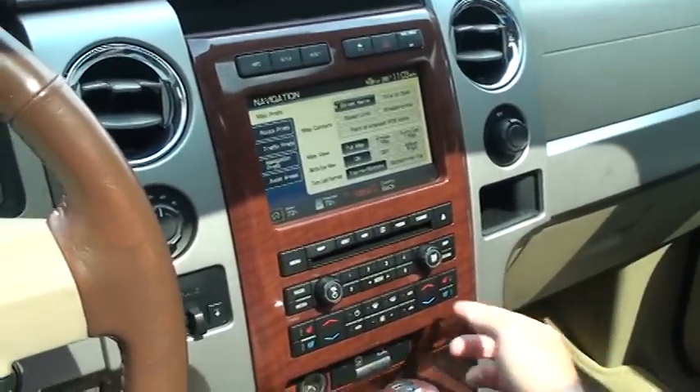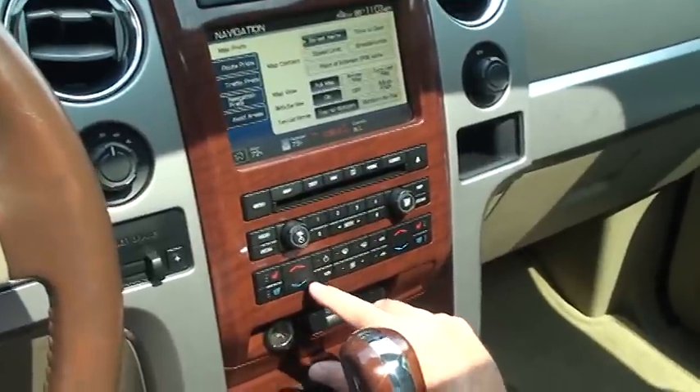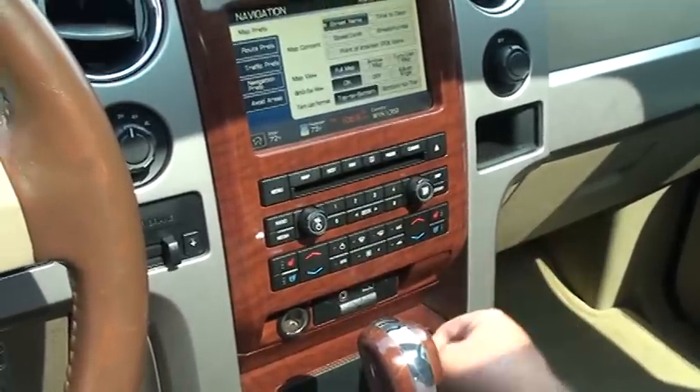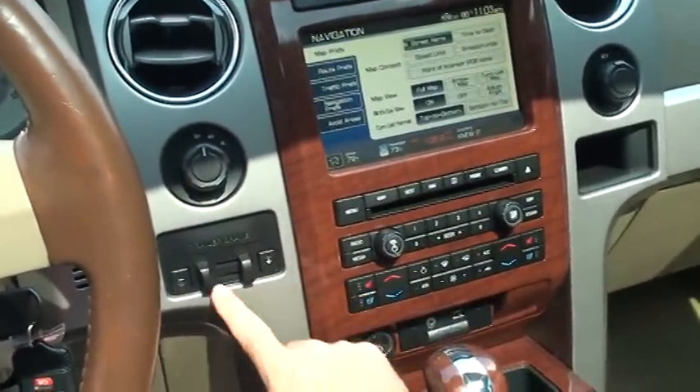It's got a 6-disc CD changer, dual climate control — passenger and driver can have their own temperatures. Heating and cool seats. It's got Sync by Microsoft so you can upload your music. It also has a factory trailer brake controller.